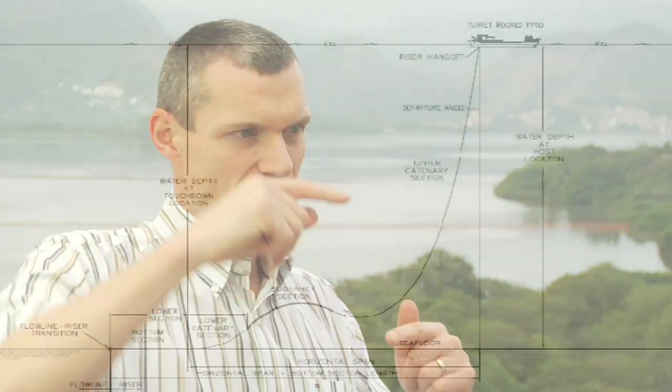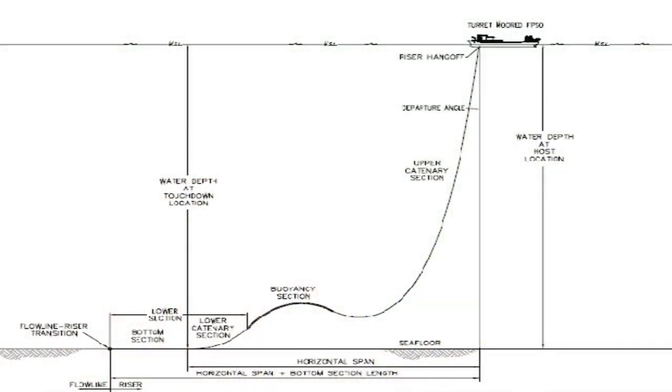On BC-10 with the Espírito Santo, we've got the world's first turret-moored deep water FPSO using steel lazy wave catenary risers. In simple terms, instead of having a normal catenary riser from the FPSO to the seabed, we've put in a lazy wave, and that decouples the vessel movement from the touchdown point on the seabed.